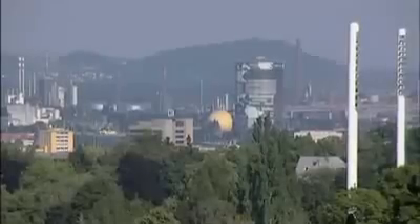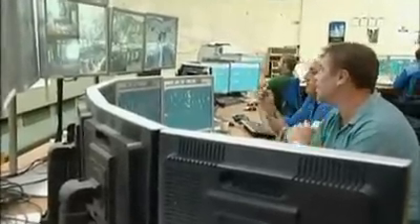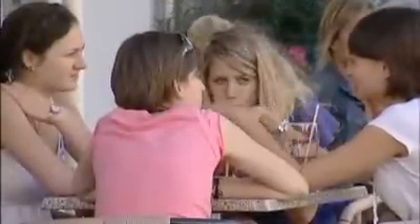At the plant in Linz, emission monitoring units measure various emissions and transmit the data online to the relevant authorities. The general public too is able to see Voestalpine's CO2 emissions across the whole production site via an online monitor.